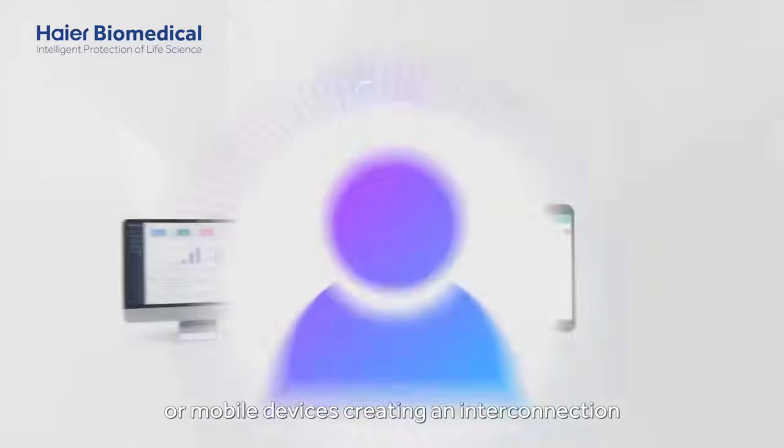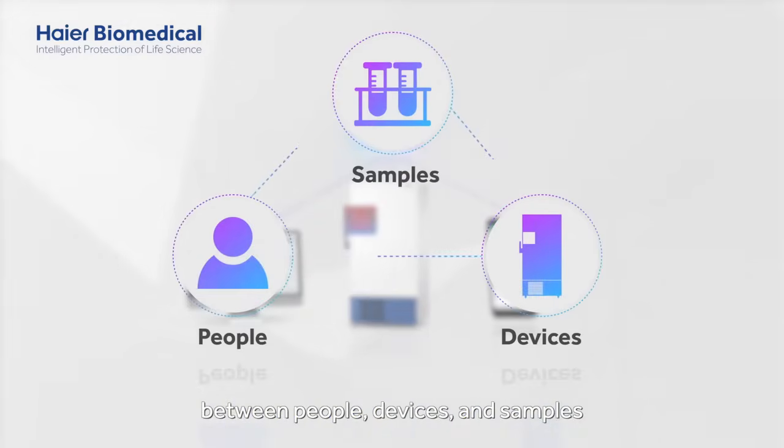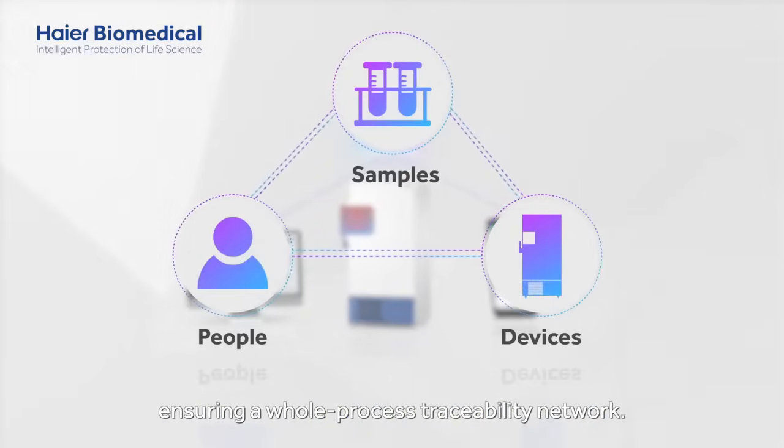This creates an interconnection between people, devices and samples, ensuring a whole process traceability network.